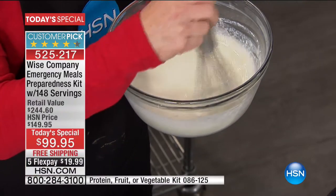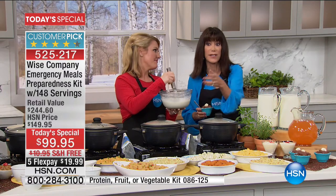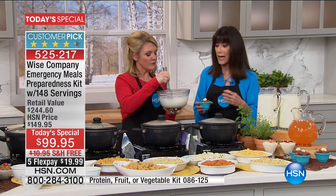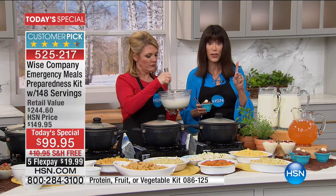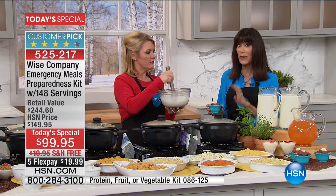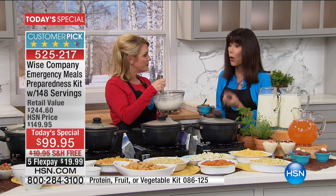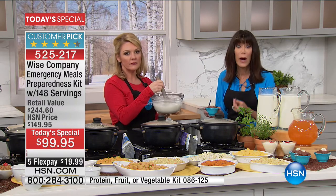We spend $99 in a heartbeat for maybe a necklace or a pair of shoes or a dress. Here you are making one purchase - for $99.95 - one purchase today will feed a family of four for one week. That's a long time. Or one adult for one month.